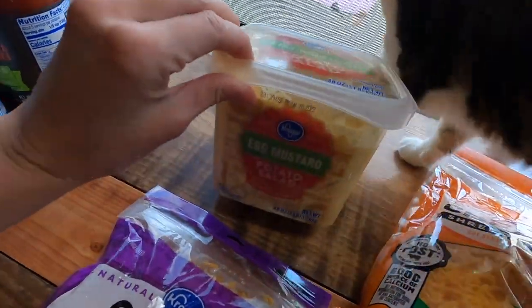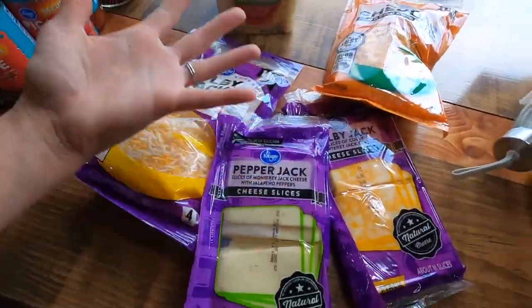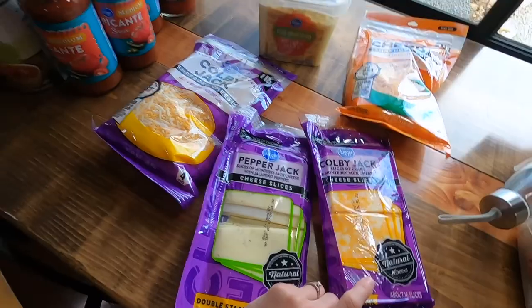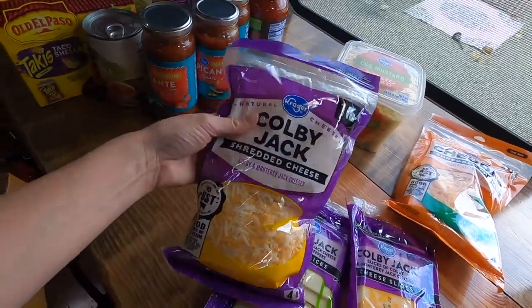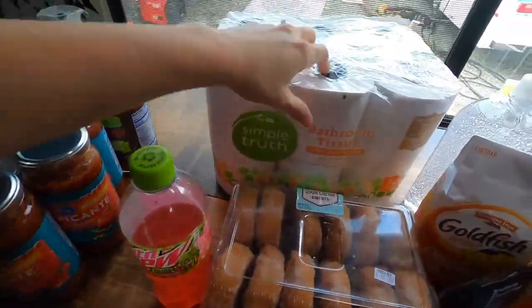Luke got himself a big thing of egg mustard potato salad — I don't eat it but he'll eat all of it. We also love cheese: mild cheddar, Colby jack, pepper jack, and another Colby jack. Like we've mentioned in past videos, we just freeze the ones we're not using right away so they don't go bad.